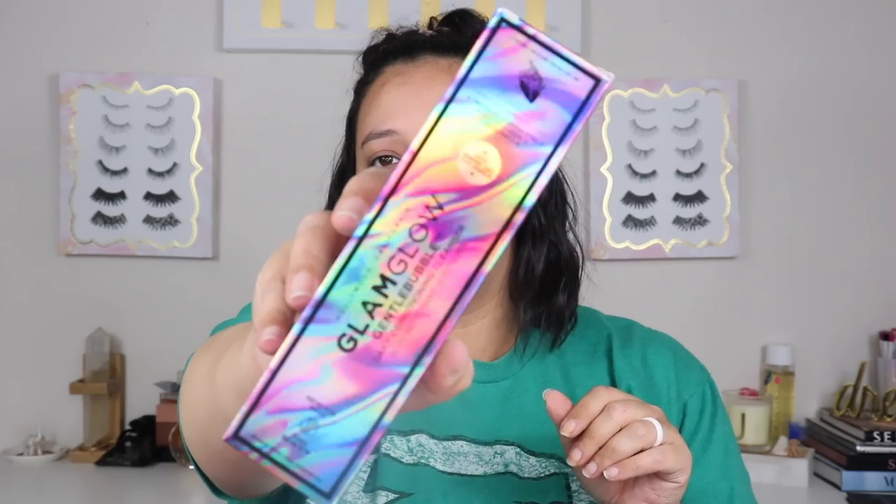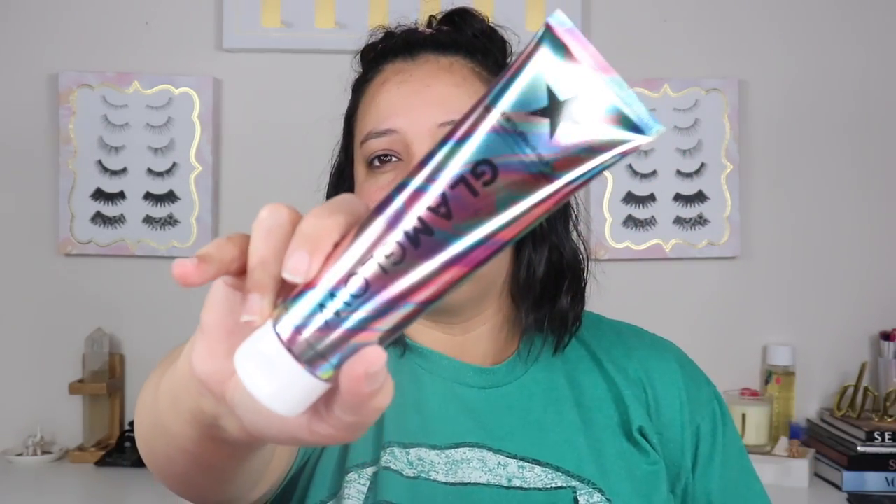Now we're opening May 2019's box. The thing I'm most excited about is the Glam Glow Gentle Bubble Daily Conditioning Cleanser. Look at that packaging — it's so freaking cute. This retails for $28, which I'm surprised about because usually Glam Glow is really expensive. It smells good. I cannot wait to use it. I have so much skincare right now, it's not even funny.